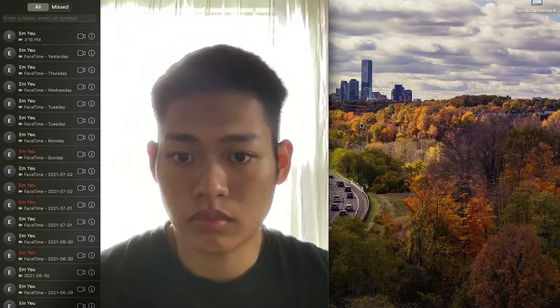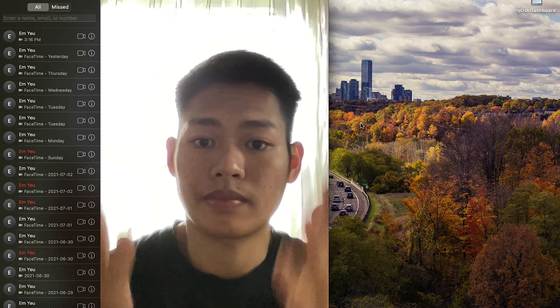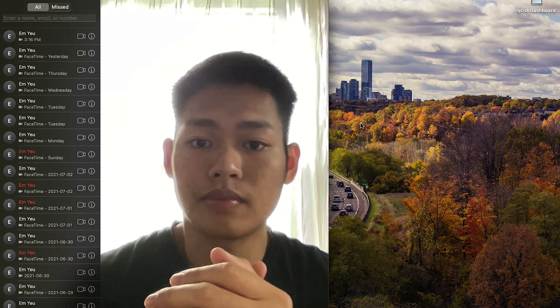Everything is good until I get to the webcam. I was actually a bit disappointed because the picture is pretty noisy and blurred. And seriously, Apple — this video quality doesn't look like 720p. Did you miss anything?